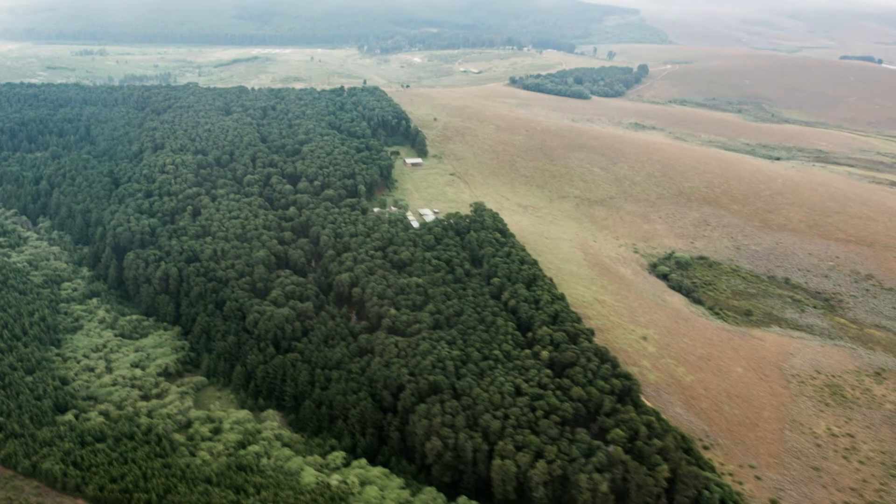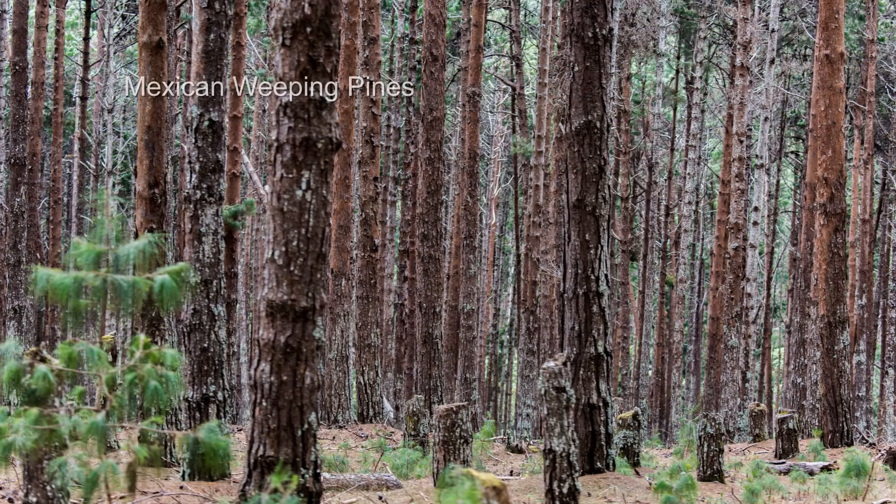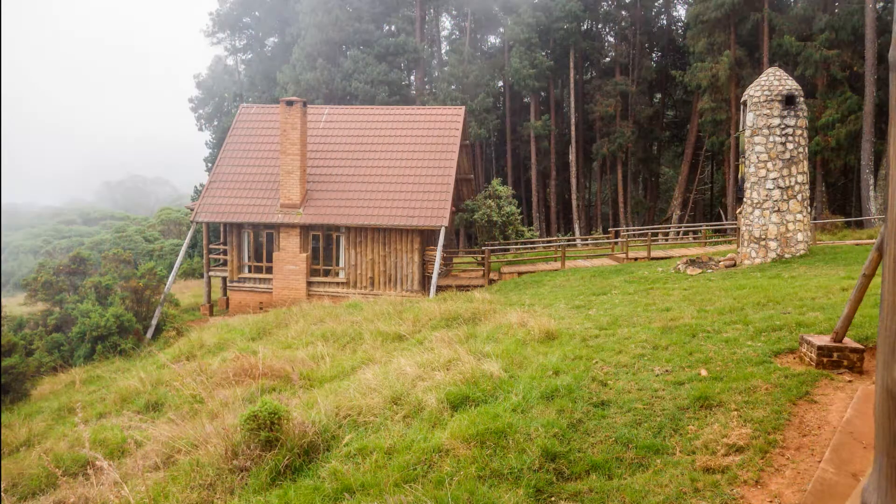We have some questions about those trees that seem out of place in a national park. They're Mexican weeping pines, planted in the 1960s as an experiment that failed, but the trees are still here. The lodge was built with this wood, and it's used for fuel today for heat, hot water, and electricity generation.